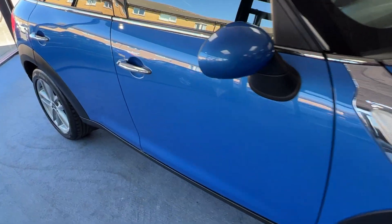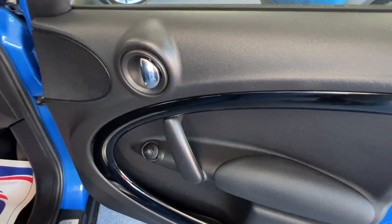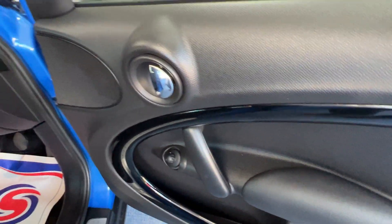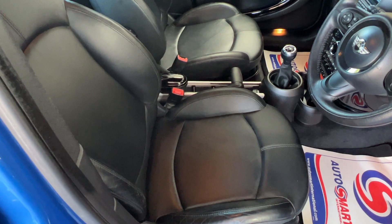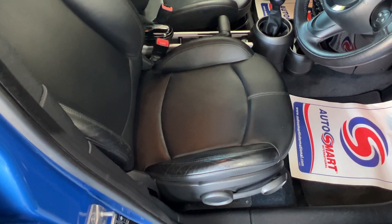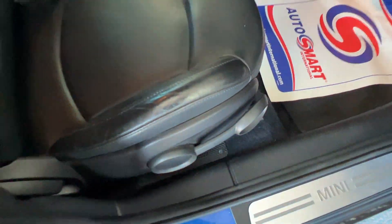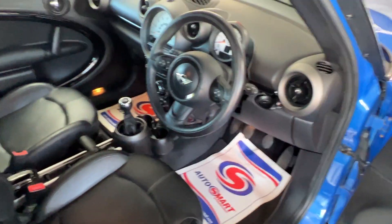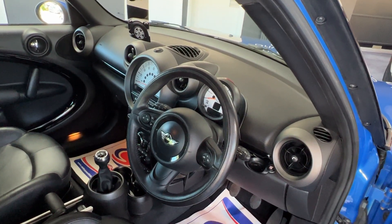I'll just pop the driver's door open and we'll check out the door card first of all to make sure that's in good order — and it most certainly is. Then panning over to the interior, we can see those lovely sport seats and absolutely pristine black leather upholstery. The driver's seat is height adjustable using that lever there, and there's also that lovely three-spoke leather multifunction steering wheel.